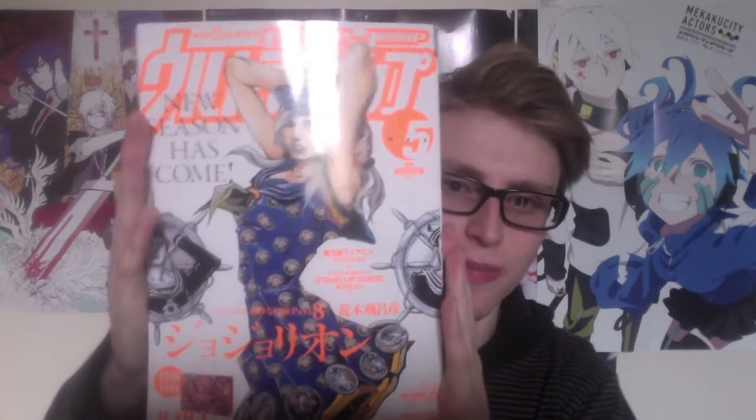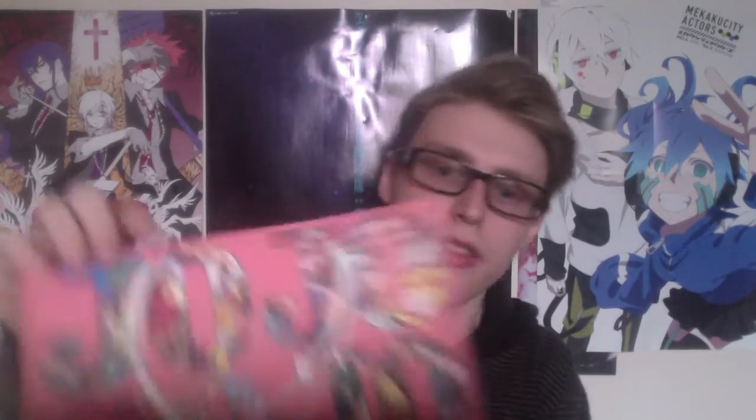Next up, UltraJump May issue. Nothing really to be said. Jojo's Bizarre Adventure Stardust Crusaders is on the back because the anime is running and it is awesome. This issue came with a Jojo bag, which is the same on both sides, and it's not particularly big — pretty much can fit a basic manga volume inside.